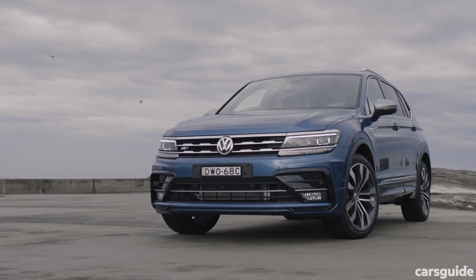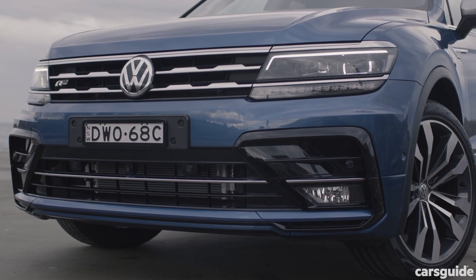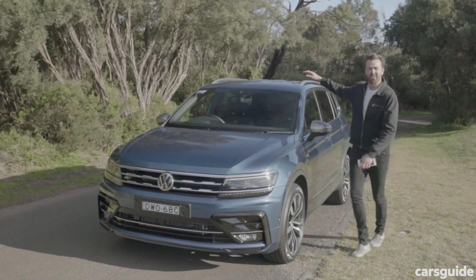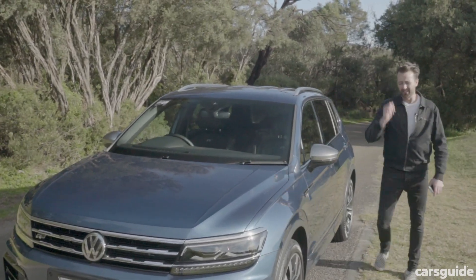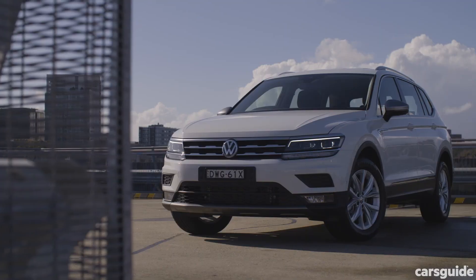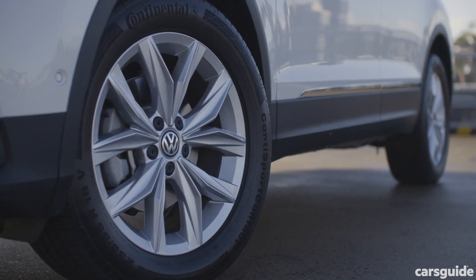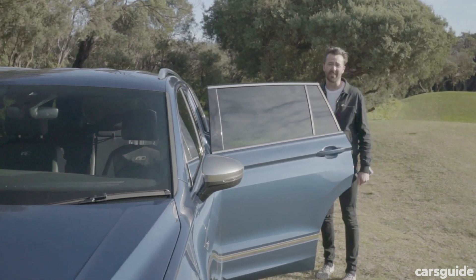Just looking at it, it looks really similar to a regular Tiguan. You can tell the difference though because the Allspace has got this sort of stepped-up bonnet. It also has these ridges which run along the roof, and it's longer — 215 millimeters longer. It's also got a longer wheelbase than the regular Tiguan, and that means Volkswagen has been able to put in a third row of seats.